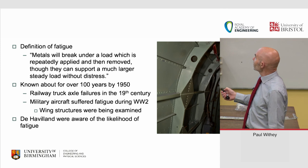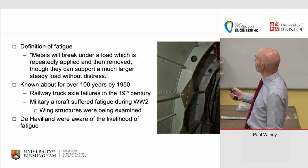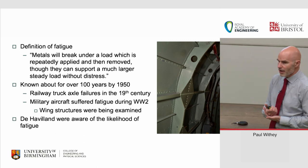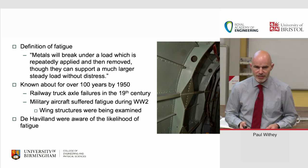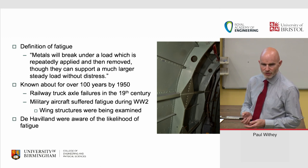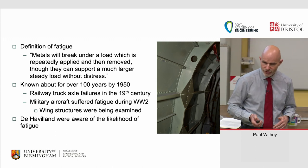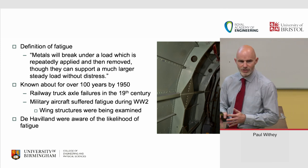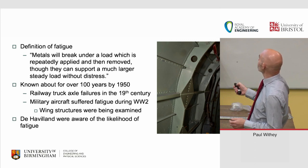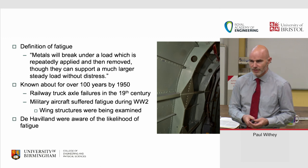The definition of fatigue at the time was: metals will break under a load which is repeatedly applied and removed, although they can support a much larger steady load without distress. It had been known as a failure mechanism for about 100 years since some railway axle failures in the 1800s. Military aircraft had suffered quite a bit of fatigue on wing structures, and there was some RAE work on it during the war. De Havilland understood it — riveted aluminium construction still suffered fatigue — but nobody quite knew how to design against it.